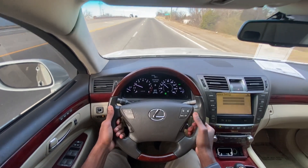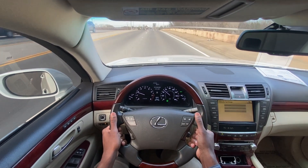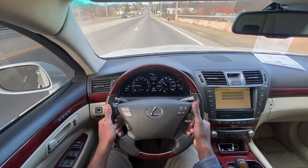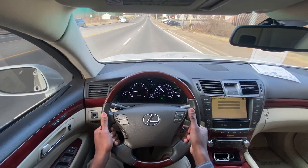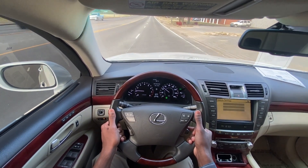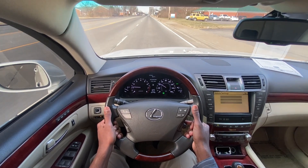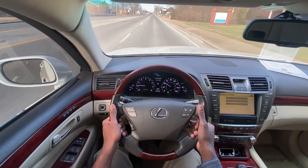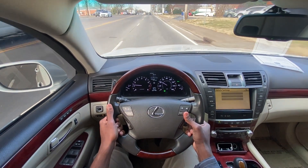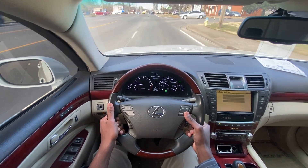So far I've been really impressed with this car all the way around — just how it's held up over 10 years and 127,000 miles, how well it drives even now, and how good the ride quality is. Just really impressive all the way around. This averages about 20 miles per gallon, which is impressive for this kind of vehicle.